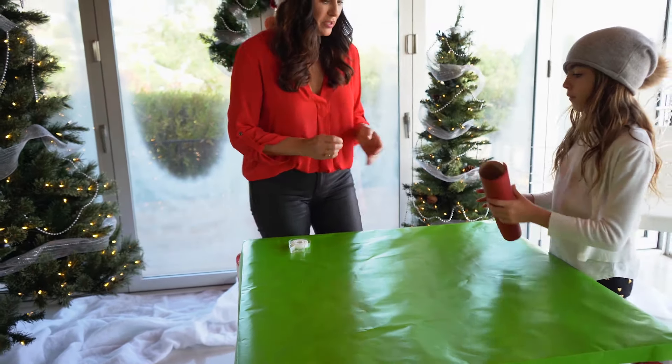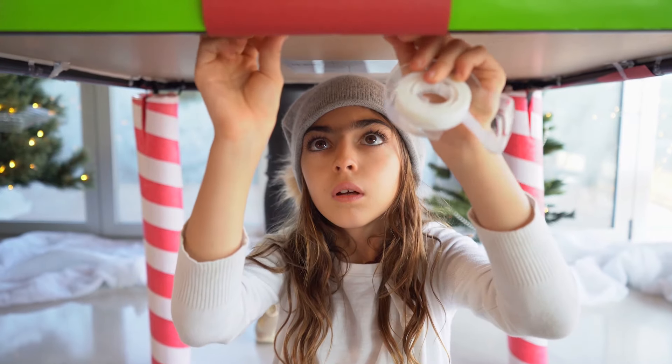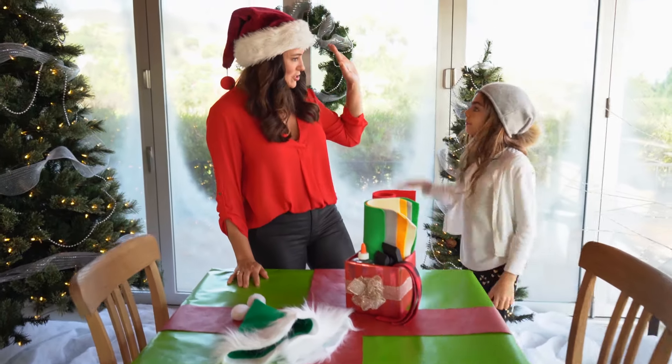The next step is we got two pieces of red wrapping paper and we're going to make this look like ribbon on a present. There you go — Elf's workshop table!